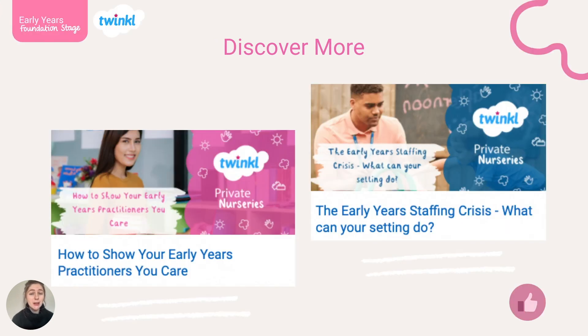If you would like to find out more about early years staffing, we have blogs and videos on the staffing crisis, methods to recruit early years practitioners, the values that create a positive early years setting for practitioners, and ways to show practitioners you care. They are all linked below. Thank you.